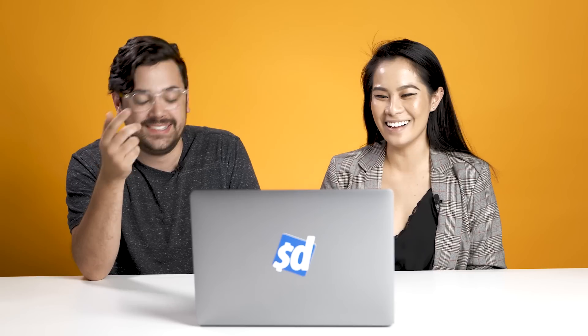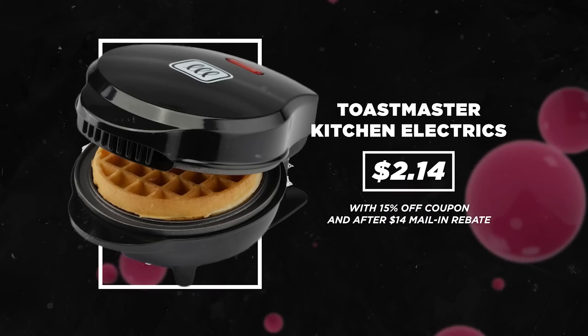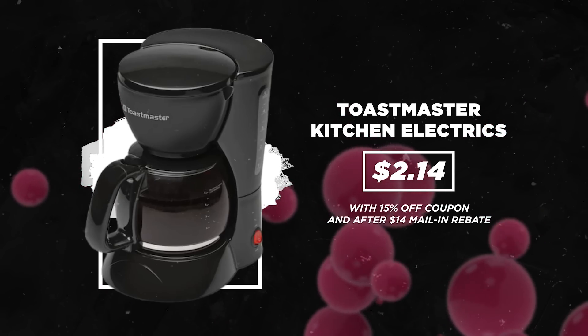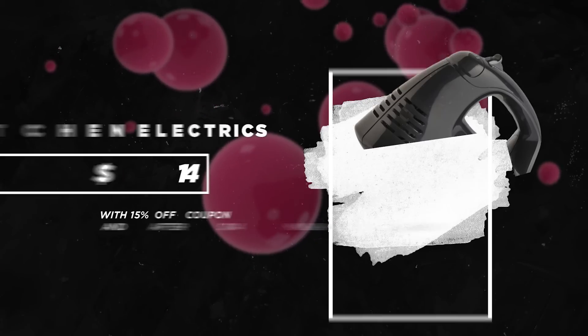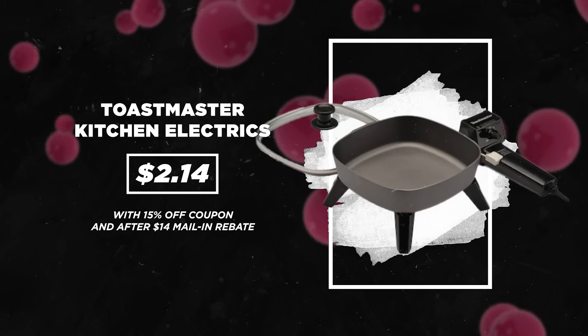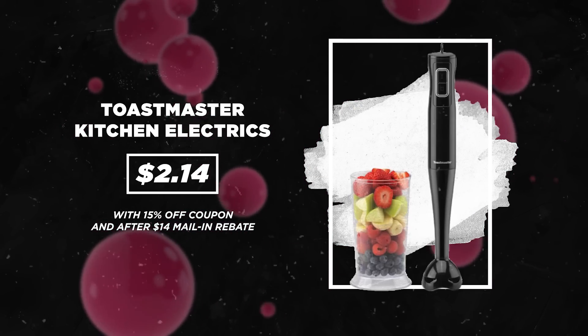Dan's favorite deal is a $14 rebate on select kitchen appliances, making them just $2.14 after the rebate. So a waffle maker, blender, toaster, and coffee maker all for $2.14. If you get the toaster and I get the waffle maker, we'll get a group of friends, they'll do the mail-in rebate, get the $2 appliances, and we'll have a potluck using all of them. Or we can all just get waffle makers.